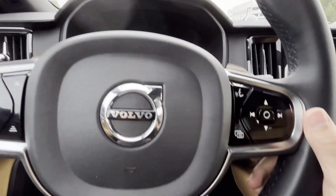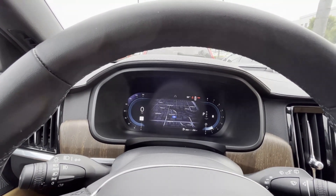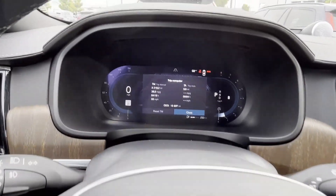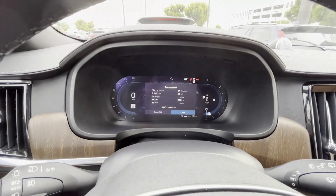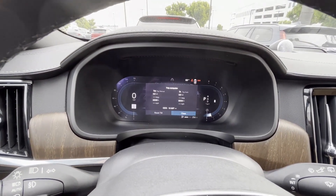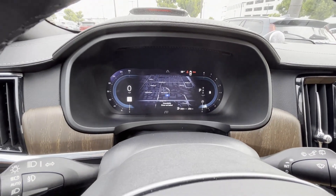The driver display is pretty intuitive. You can switch to a calm view, dark view, or show your Google Map. The center button also shows the odometer — this vehicle has approximately 15,937 miles. You can even reset the trip computer. This stalk controls your adaptive cruise control function.